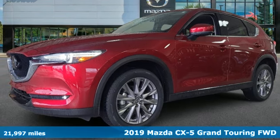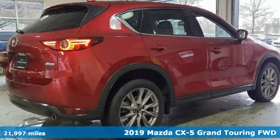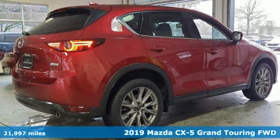It's a certified 2019 Mazda CX-5. For all the things that drive you, there's Mazda.